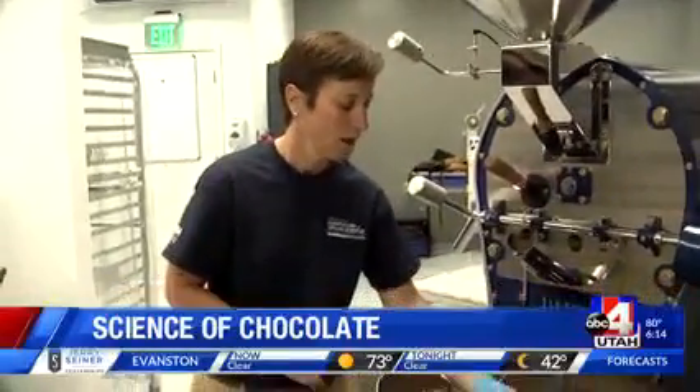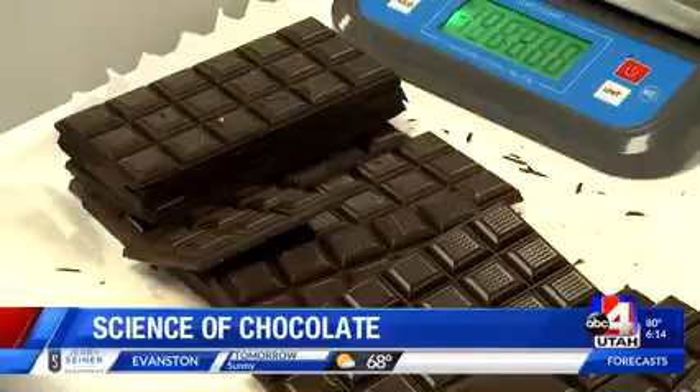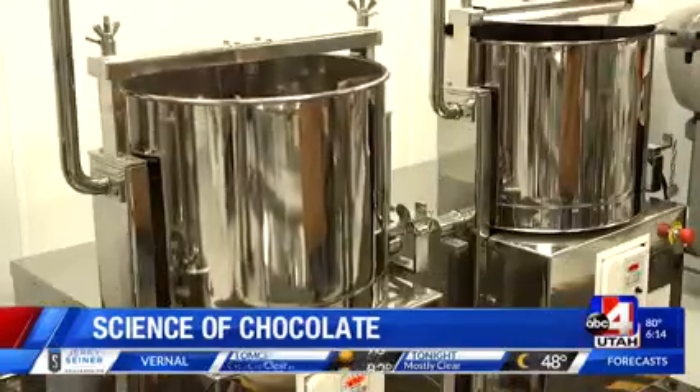Professor Silvana Martini teaches that process at Utah State University, where students go from beans to bars using the brand new Aggie Chocolate Factory — the first campus chocolate factory in the western U.S. We have beans from Belize, and we're going to process the beans all the way from the beans the way we get them to the final product that is going to be chocolate.